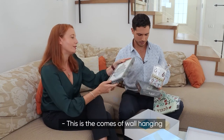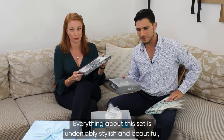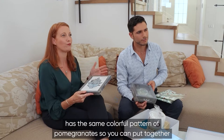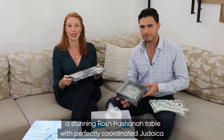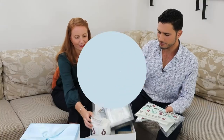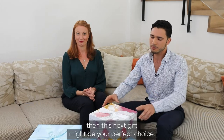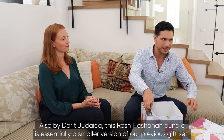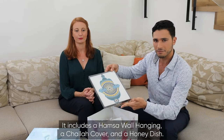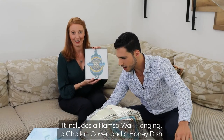This is the Hamsa wall hanging. This really is nice. If you're looking for a more affordable product, then this next gift might be your perfect choice. Also by Dorit Yudayka, this Rosh Hashanah bundle is essentially a smaller version of our previous gift set. It includes a Hamsa wall hanging, a challah cover, and a honey pot.